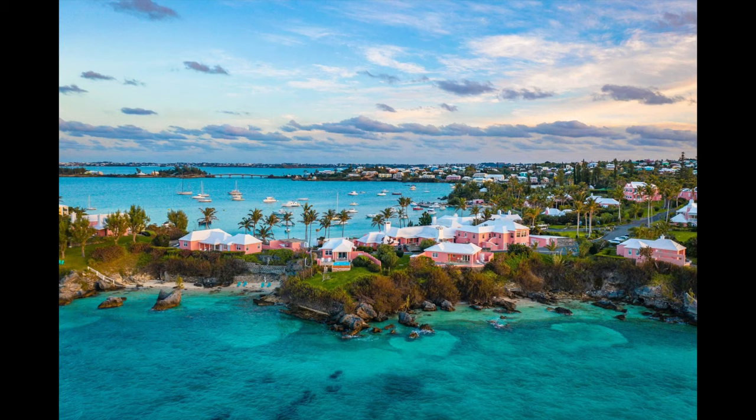Now I've never been to Bermuda before and it's got a great history with the Navy. I'm very interested in that. My dad was in the Royal Navy so it kind of has a nostalgic feel to me. So I'm looking forward to discovering the island.